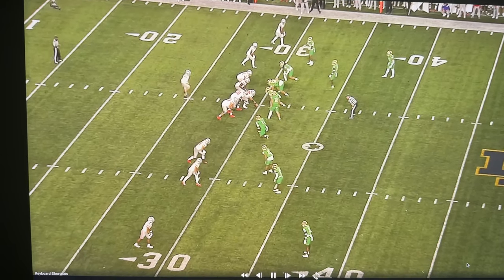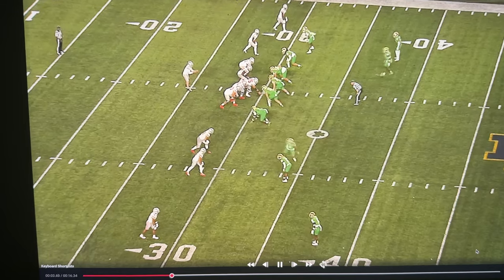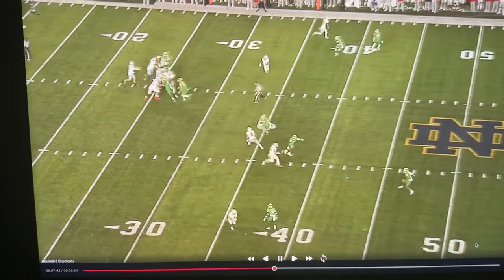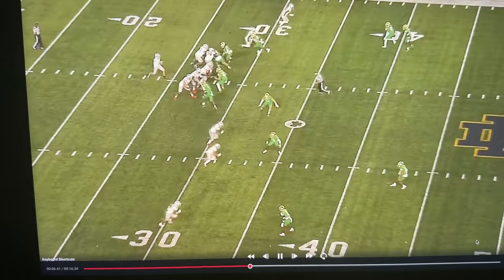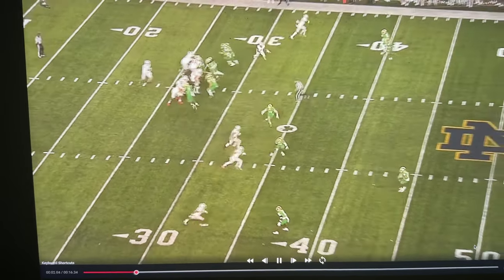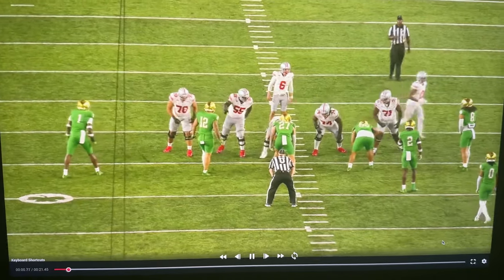This is a great job of understanding protection by Ohio State quarterback Kyle McCord. On the surface level here, it looks like Notre Dame blitzes and he throws it to Xavier Johnson for a big gain. Simple play, easy enough, but there's a lot more that goes into it than just that. Let's go to the other angle here, and we can see where Kyle McCord makes this play happen.